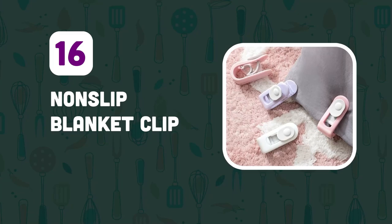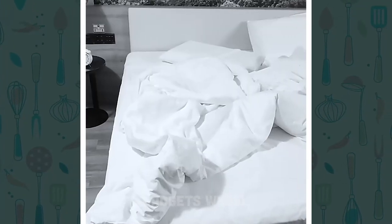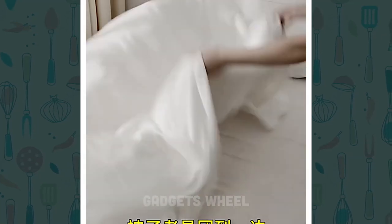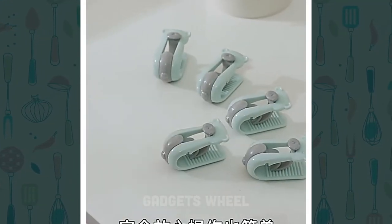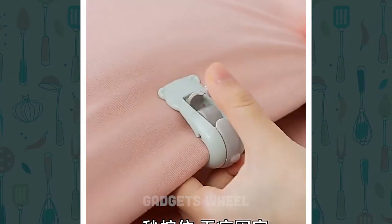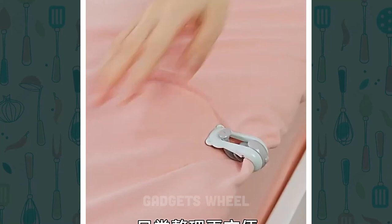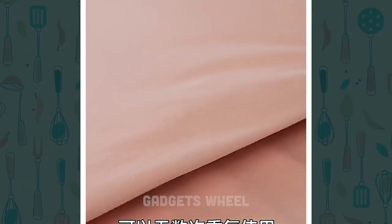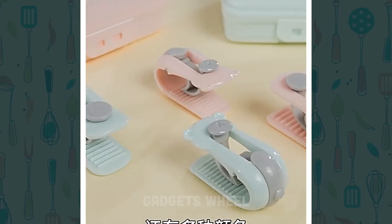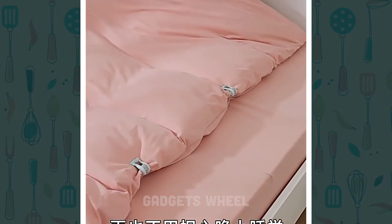Number 16: Non-slip Blanket Clip. Are you tired of waking up with your blankets and sheets all messed up? This plastic buckle accessory features serrated, high-elasticity clips that keep your blankets and sheets firmly in place, preventing them from slipping or sliding off the bed. Simply clip it onto the corners of your sheet or cover and attach it to the corresponding corners of your mattress. These clips are adjustable and suitable for different sizes of beds.